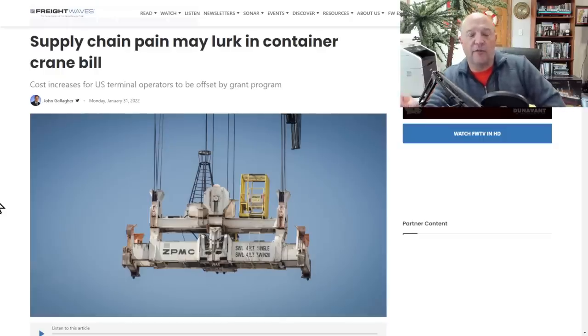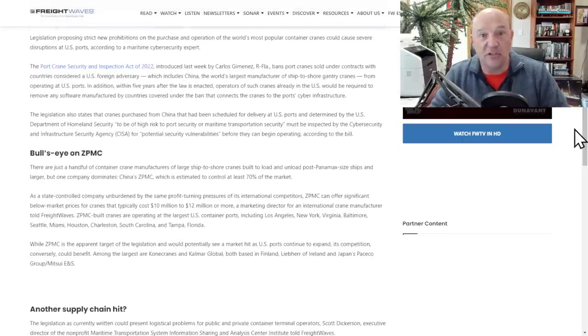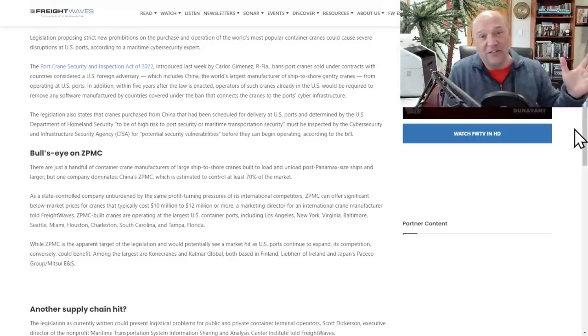Back in January 2022, a FreightWaves story by John Gallagher covered supply chain pain lurking in container crane legislation. Shortly after, the Port Crane Security and Inspection Act of 2022 was introduced by Carlos Jimenez, a Republican from Florida, which bans port cranes sold under contract with countries considered U.S. foreign adversaries — that would include China, the largest manufacturer of ship-to-shore cranes — from operating in U.S. ports. If you look at a U.S. port, you will see ZPMC cranes everywhere.